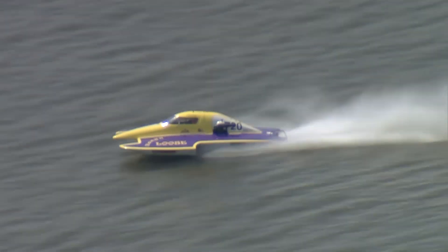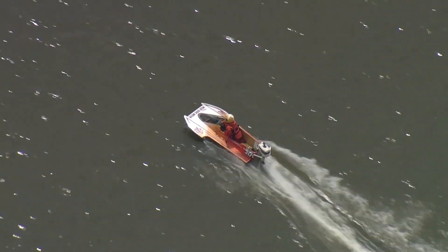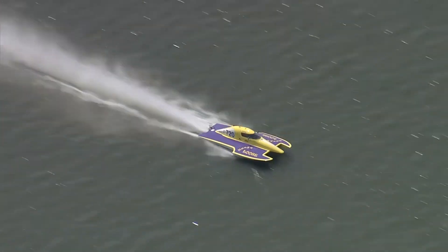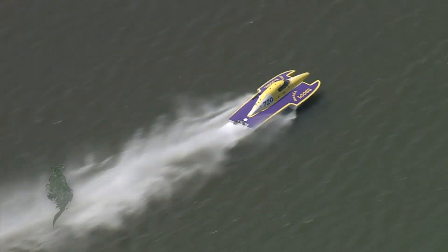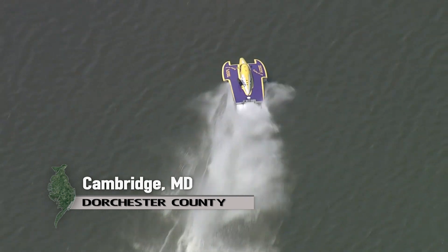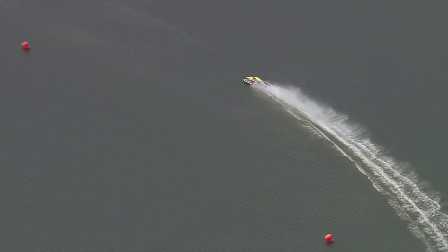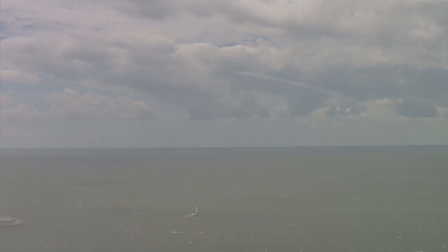The thunder takes over the Choptank. Putting the pedal to the metal, hydro boats cruise into Cambridge for the annual Power Boat Regatta. Taking it full throttle, these boats can top out at over 100 miles per hour. But this is just the first of many summertime traditions.